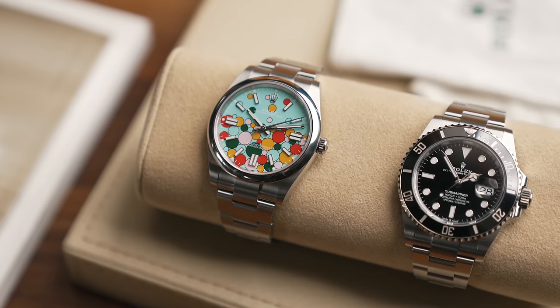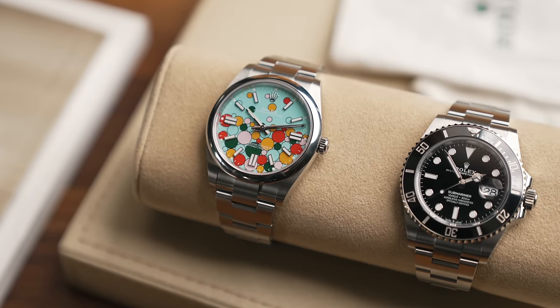Everybody watching this video will appreciate the time and effort that you put in to secure your dream timepiece from your Rolex AD. I'm going to go through and tell you the models that you need to go straight to the grey market for, and don't waste your time with your local Rolex AD.